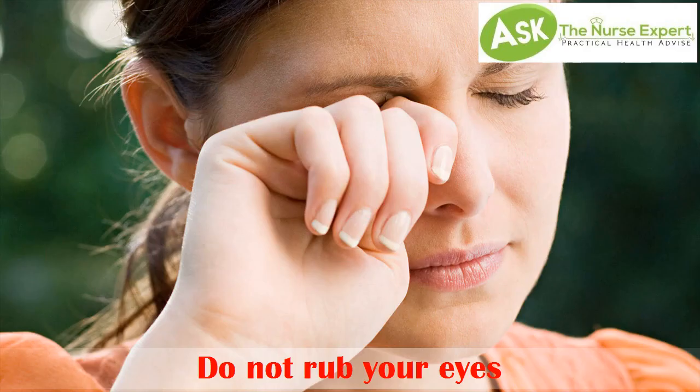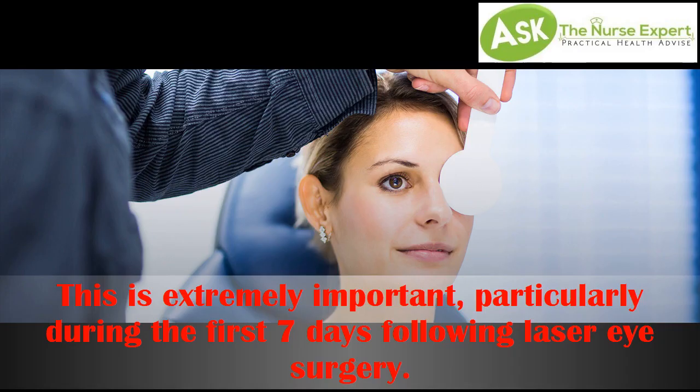Tip 2. Do not wrap your eyes. This is extremely important, particularly during the first 7 days following laser eye surgery.